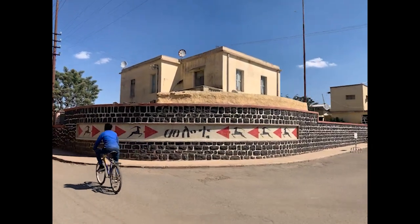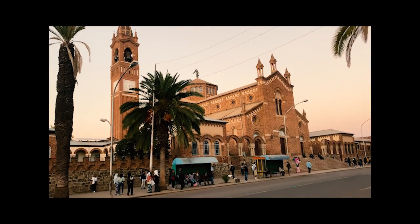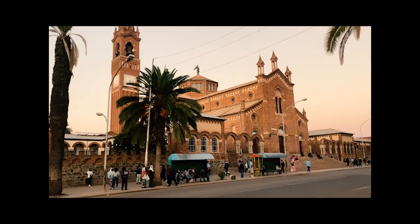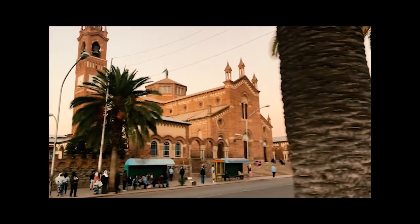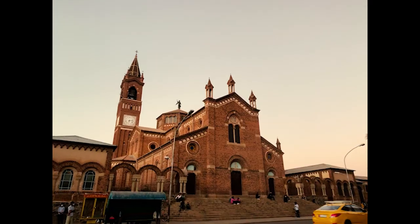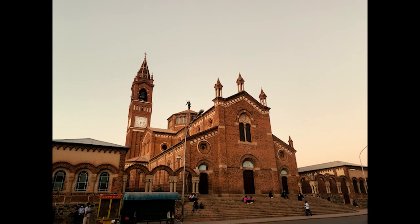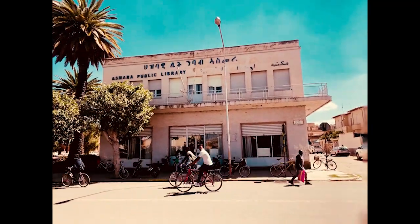Asmara is really known for its architecture. Whether you visit the Cathedral of Asmara — which you can't miss since it's the center of town — it is one of the finest architectural buildings from the 1930s, with a prominent tower visible from any part of the city. Whether it's the banks or the library, everything is just so beautiful.